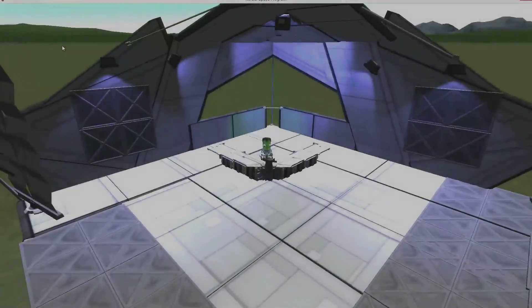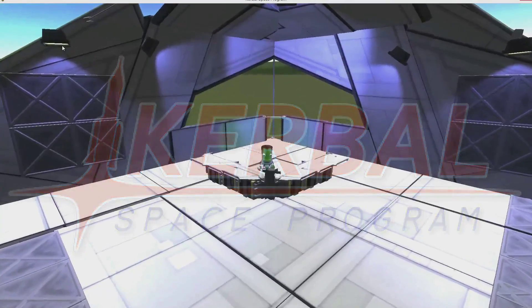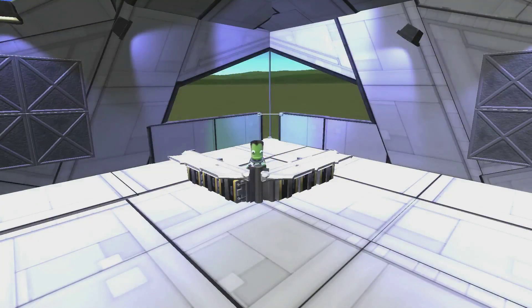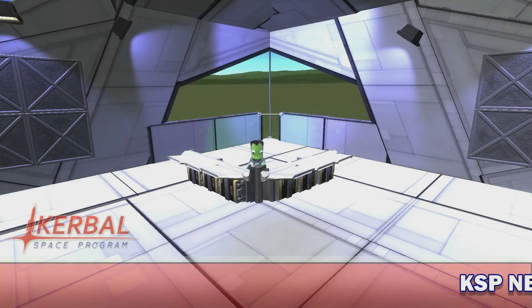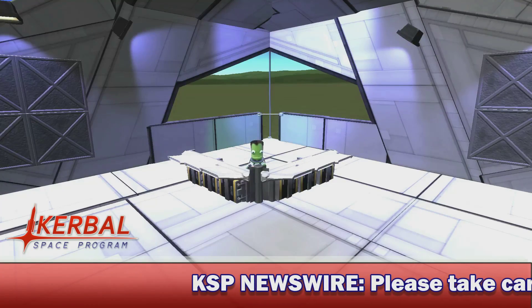Reporting live from the Kerbal Space Center, it's your host Jin Lee Kerman. Good morning, evening and afternoon, my fellow Kerbanauts. My name is Jin Lee Kerman. Welcome back to this week's KSP News Show.